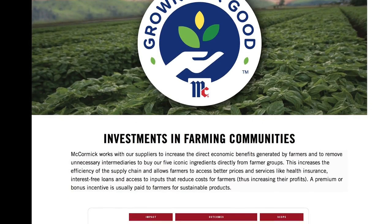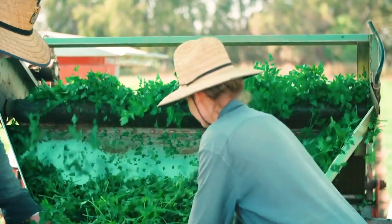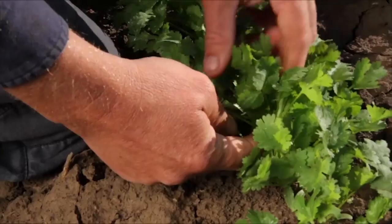The aim of Grown for Good is actually to assist in developing sustainable communities and an ethical product, regardless of the location or the crop being produced.